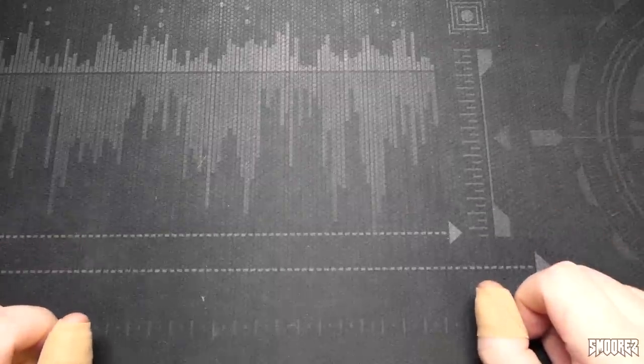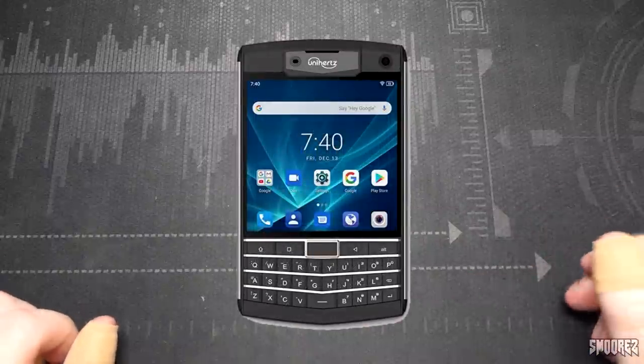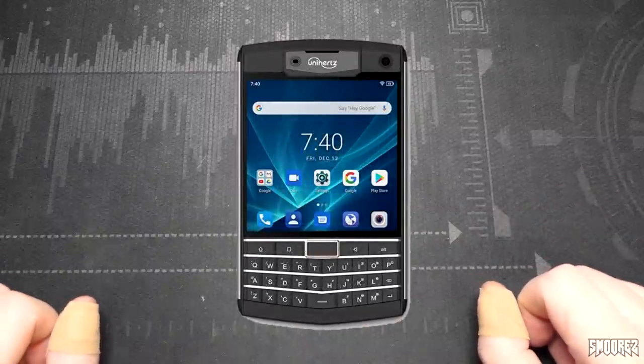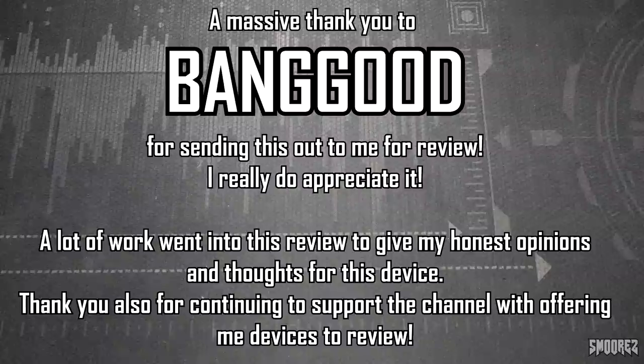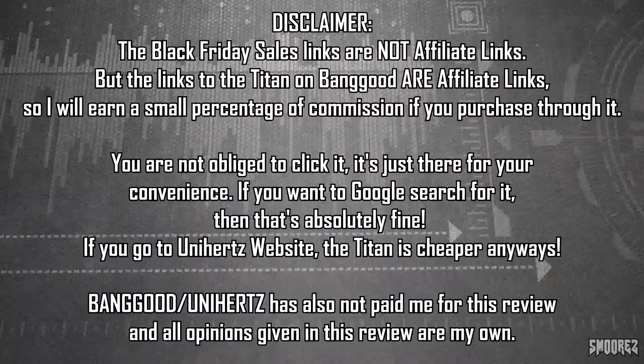They've also released a smaller version called the Titan Pocket, which I would have opted for, but instead we have this massive tank of a phone. This phone was sent to me from Banggood — a massive thank you to them for that. This was meant to be part of Black Friday sales, and depending on when this is uploaded, the links in the description should still be available, though by December 1st they may not be valid. The links are affiliate links, so if you purchase one using my links I'll earn a small percentage of commission.